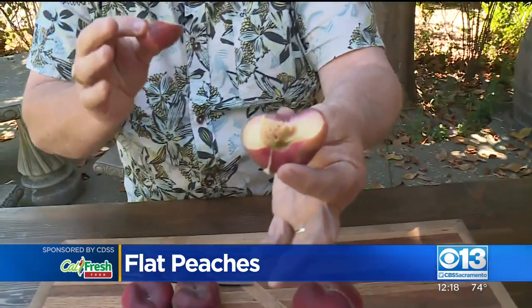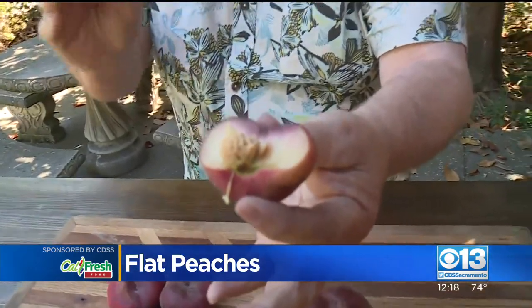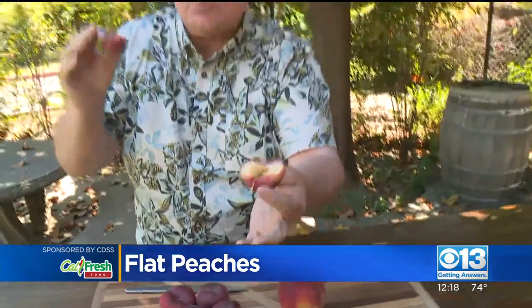By the way, this is a white-fleshed peach. Most of them are white-fleshed, which means they have a lower acid, which means they taste sweeter. Let me just tell you how good this is. Oh my goodness — I think I'm just going to eat all of these for lunch today, and I'll be just fine.